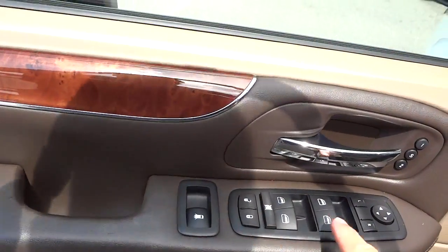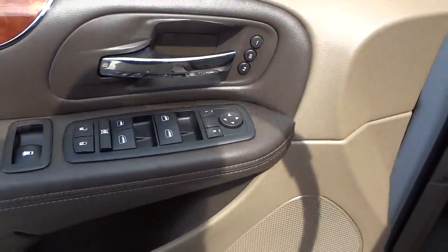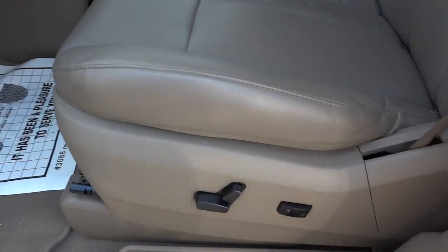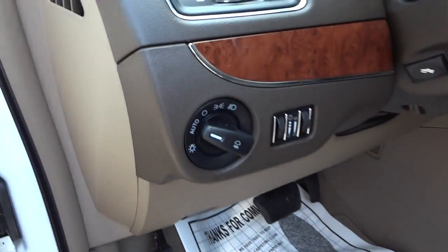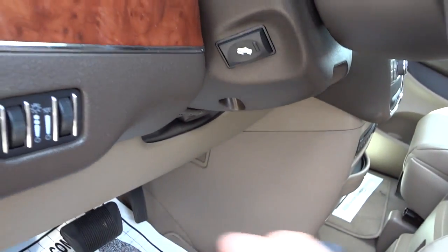Here are your door locks, power windows, and power side mirrors. You also have presets on your seats, power seats, lumbar support, automatic headlights, and there's a button here to adjust your pedals in and out.